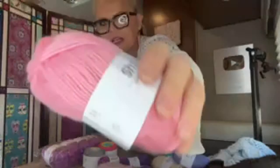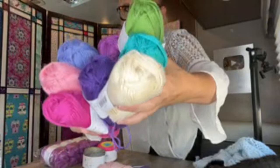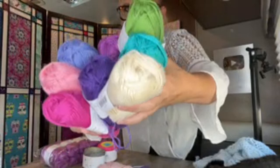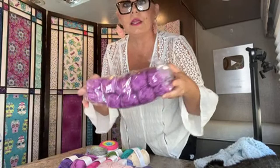The third yarn I ordered was Shine Sport — the sport weight blend of Pima cotton and modal. It has a gorgeous sheen because of the modal, and it is super soft because of the Pima cotton. It takes the dye so well — these colors are really saturated. I bought all my favorite colors: turquoises, pinks, and purples — and some cream to balance it out. We'll work up some swatches in motifs and color work, and do some lace. And I'll probably whip up something fabulous with this 10-pack of my favorite color, which is Crocus.